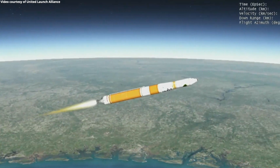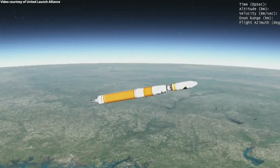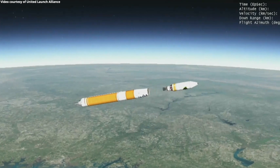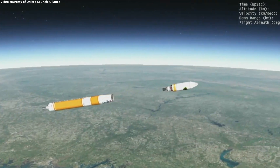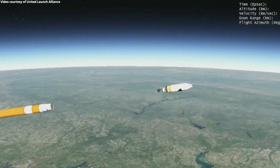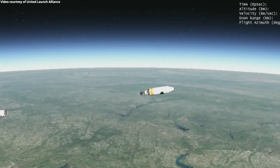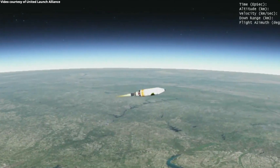We have BECO — booster engine cutoff — standing by for stage separation. We have good indication of stage separation. The upper stage engine nozzle extension is deploying. We have pre-start on the RL-10, standing by for ignition. We have ignition and full thrust on the RL-10 engine. Chamber pressure looks good, body rates look good. Standing by for payload fairing jettison. And we have payload fairing jettison.